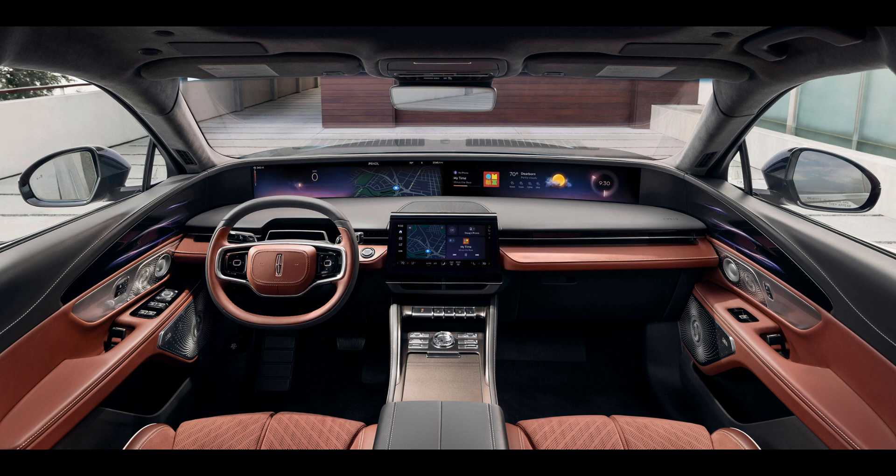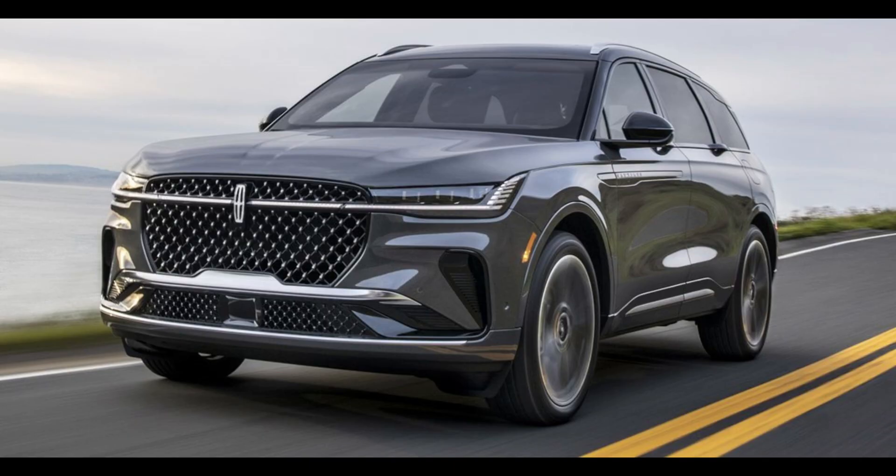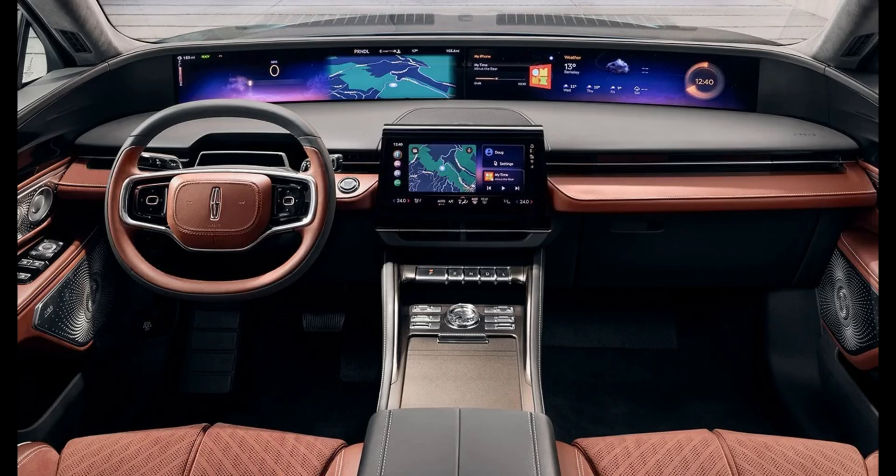The Lincoln Nautilus' expansive display optimally utilizes its panoramic format, spreading out functions to declutter the dashboard. The instrument cluster is simplified, displaying essential information while minimizing distraction. Ford emphasizes a glanceable design based on smartphone push notifications, enhancing safety.